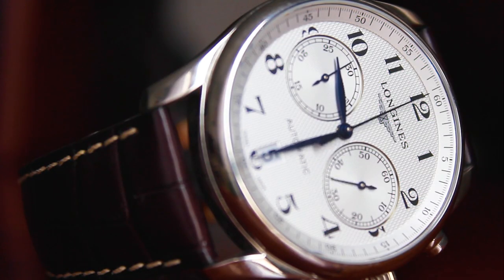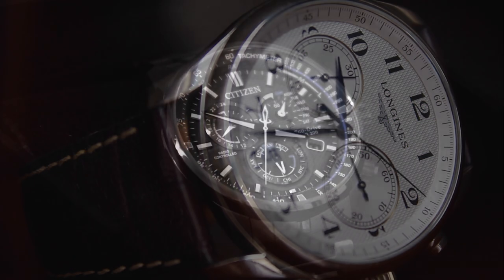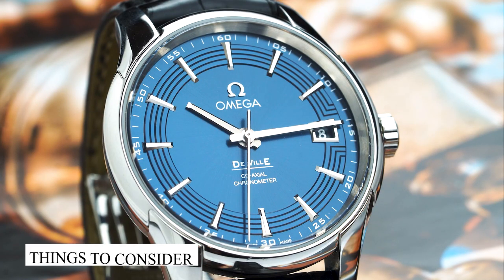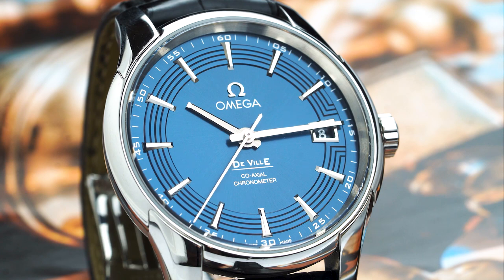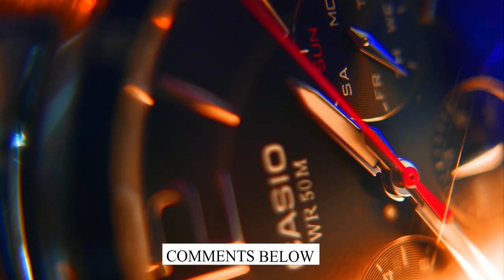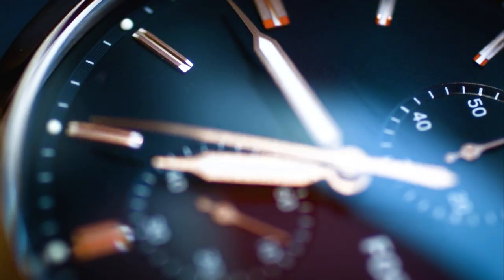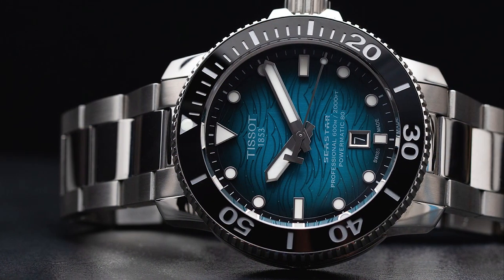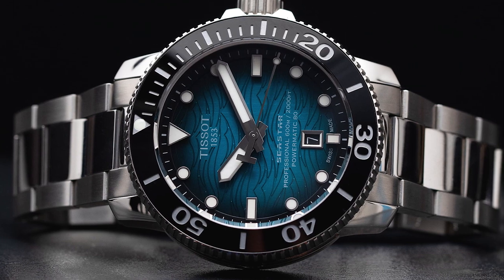Hello, luxury watch lovers! In this channel, I will cover the background, fundamental design features, and things to consider before buying your watch. If you have a luxury watch that you'd like me to cover, let me know in the comments below. In today's video, I will cover the 11 most eye-catching watch dial options on the market today.